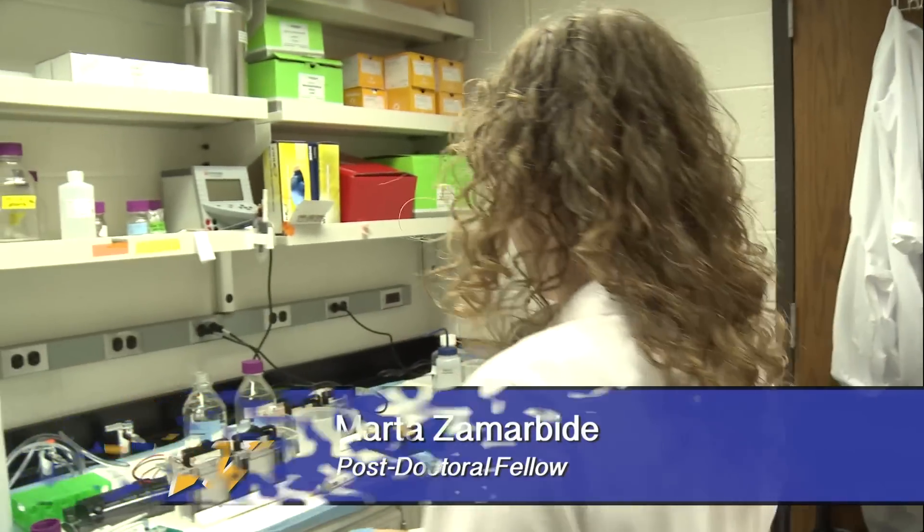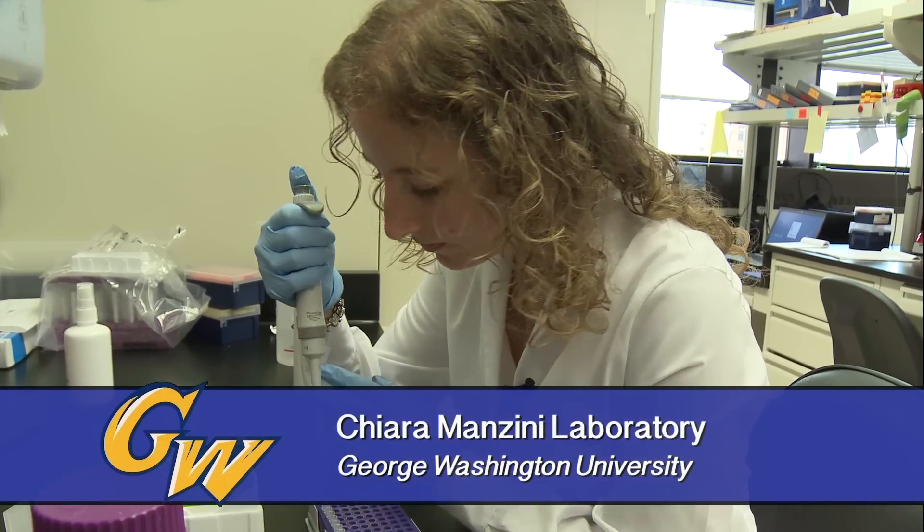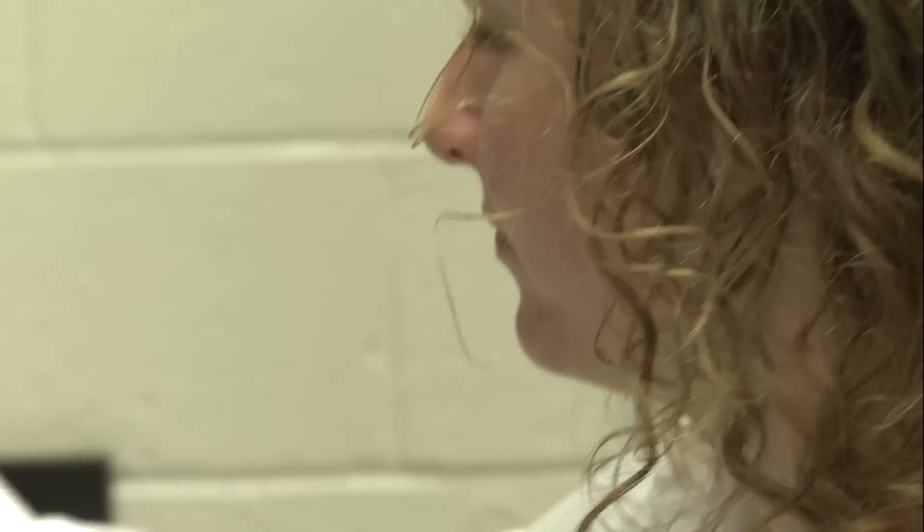My name is Marta Zamarbide and we are in Chiara Mancini's lab at the George Washington University. We are working on neurodevelopmental diseases and autism.